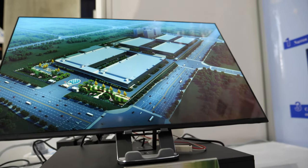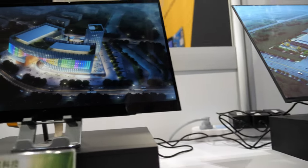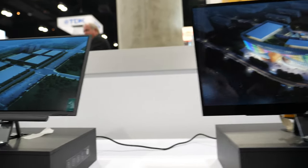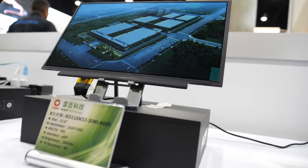Here at the booth we have a 16-inch display, a 14-inch display, an 11.6-inch display, and a 10.4-inch display.